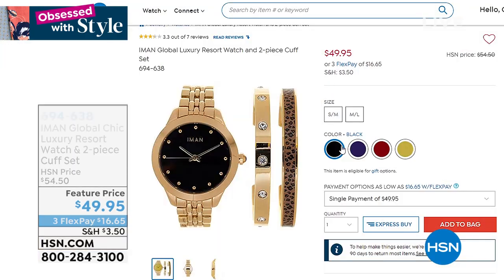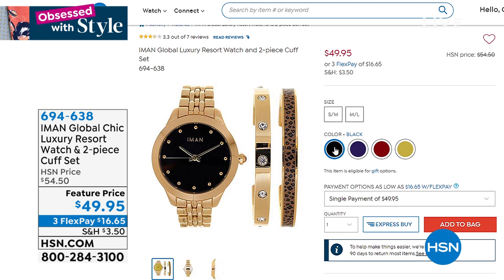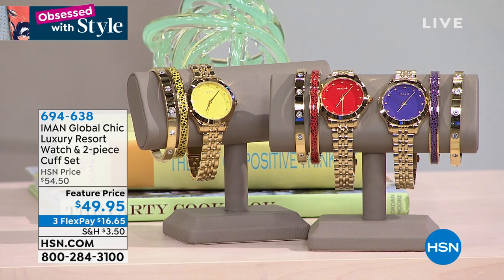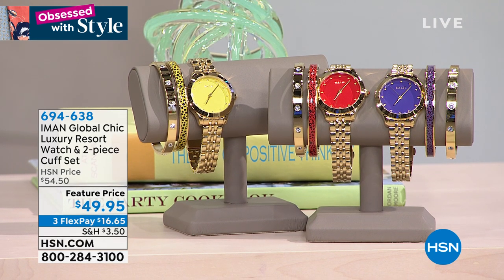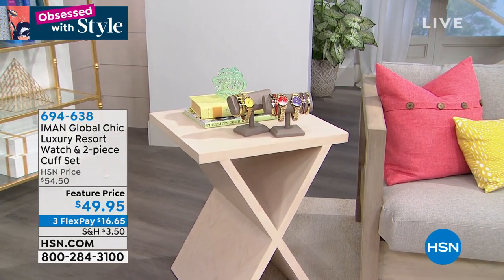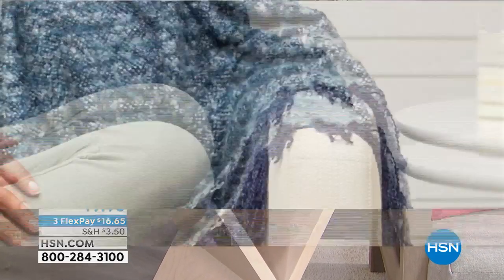Coming up is Iman's deal of the hour. If you are a big Iman fan, check this out — you're getting a gold tone watch in fabulous colors. The face can be in red, green, blue, or black. It looks like real 14 karat gold but it's gold tone for $49.95. You get the watch with a three-year warranty and we're throwing in two bracelets — one with an animal print and the other with a beautiful crystal look. This is from her luxury resort line, so you're getting three pieces home for under $50, $16 to get it home. I'm going to wear it the whole hour — mixing my golds with my silver, and you can do that.